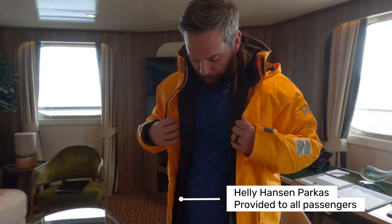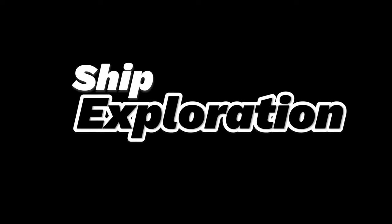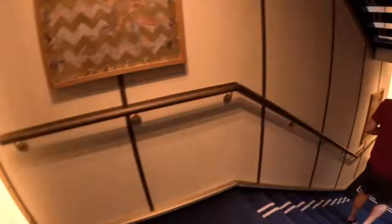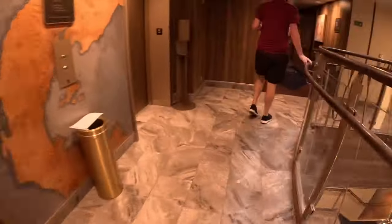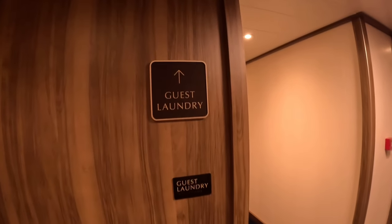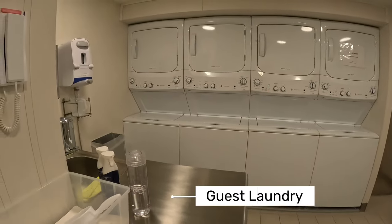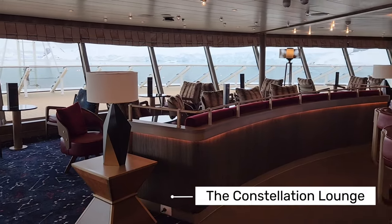Another thing to do on our sea days is to test out your new gear. It felt good and warm — definitely good for Antarctica. After exploring your room, of course you've got to explore the entire ship. By the time we boarded the ship we were already about five days into our trip, so we had a lot of laundry to do. One of the things I've come to love about expedition cruises is that there is usually free guest laundry — washers, dryers, detergent — everything is provided. You just have to make sure you grab a machine because they will fill up.